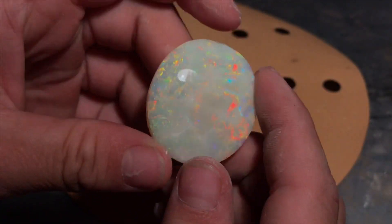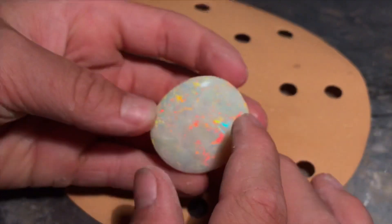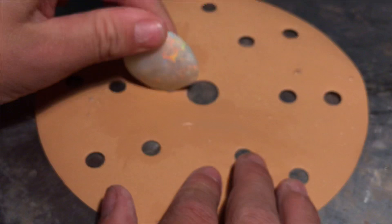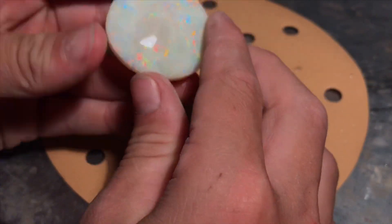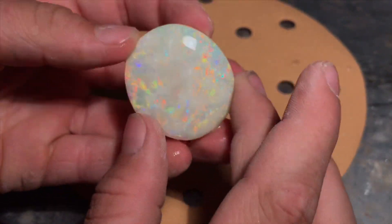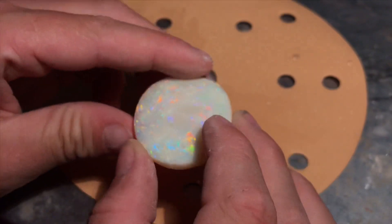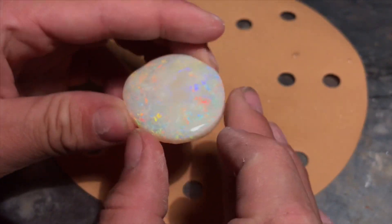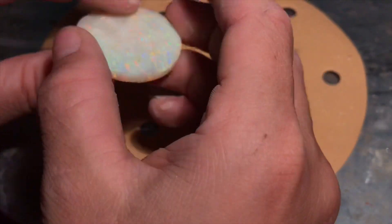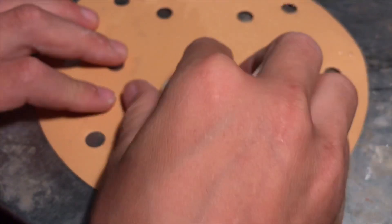The story behind this stone when it was mined: my dad was scraping the face with the excavator. There's things called floaters in Coober Pedy — because the opal is lighter than the dirt, the opal sitting in the seam gets pushed up through the ground. The old timers used to look for floaters on top of the surface, and if there were floaters there, they would mine there.